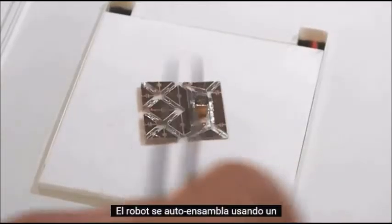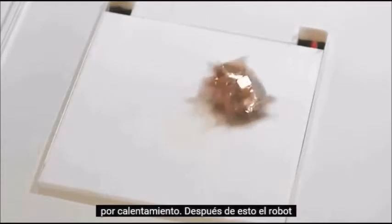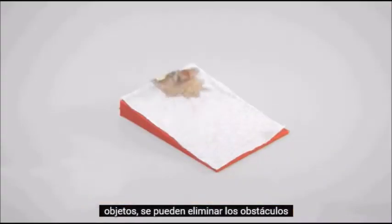The robot self-assembles using a folding process that is triggered by heating. After this, the robot can run along designated trajectories, it can carry objects, and it can clear obstacles.